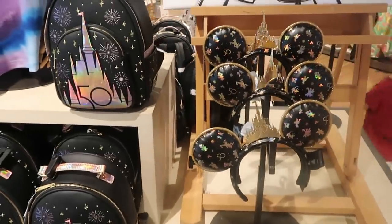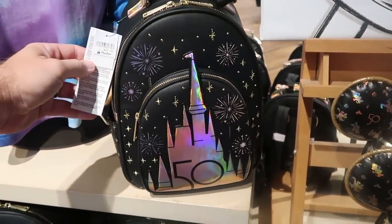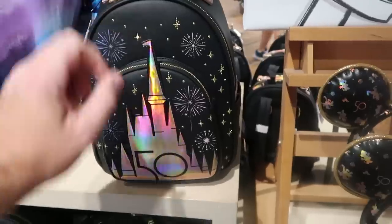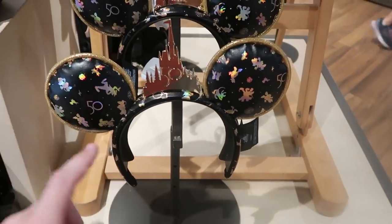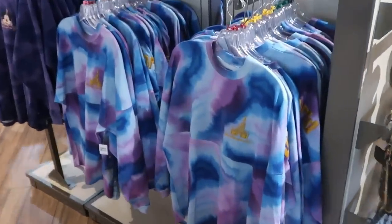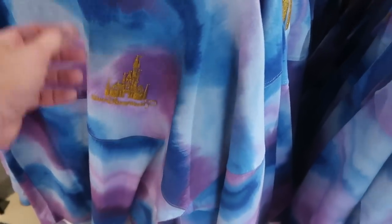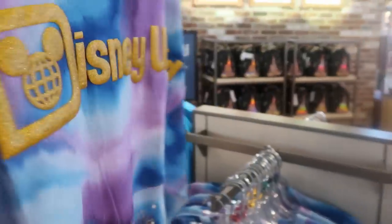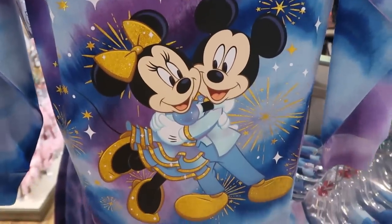It does look like they still have a whole section of 50th anniversary merchandise left over — the Disney park iridescent Loungefly bags at $88, iridescent ears at $34.99, and even the Spirit jerseys at $89.99. It says Walt Disney World 50th Anniversary, the back side is gold with Mickey and Minnie right underneath.